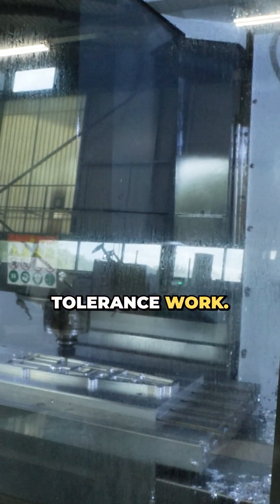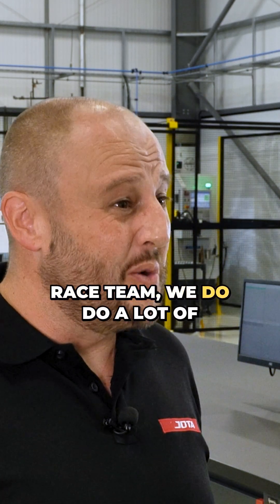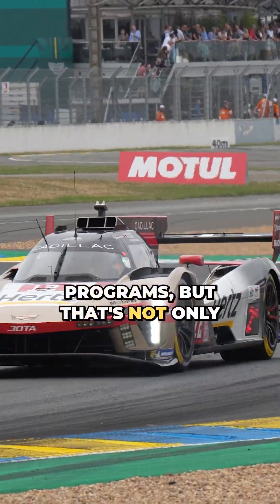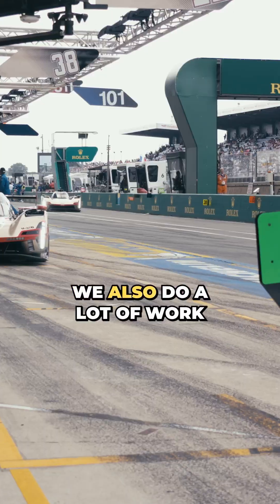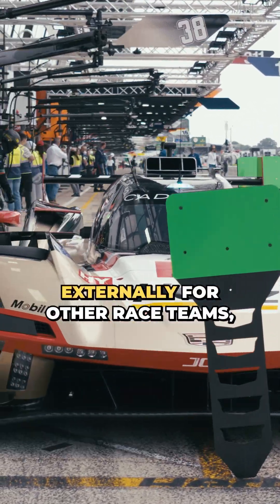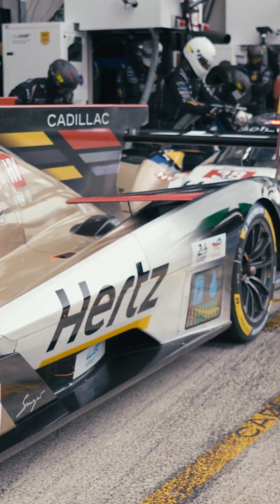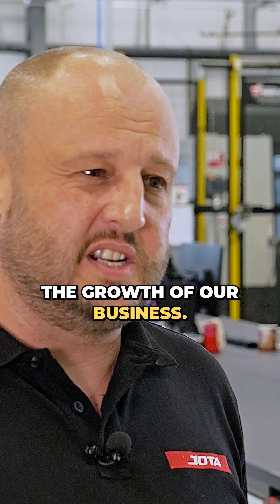Being an international race team, we do a lot of work internally for our own race programmes, but that's not only what we do. We also do a lot of work externally for other race teams and other automotive companies, and that's been the key part of the growth of our business.